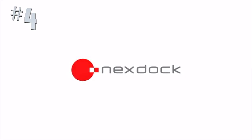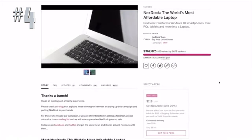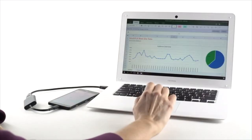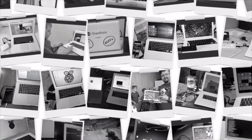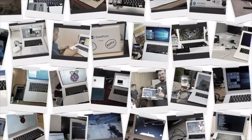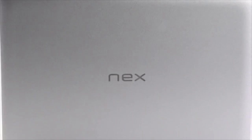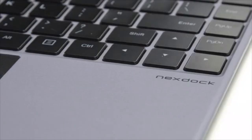You might remember NextDoc from a few years ago, when thousands of you supported our vision to build the world's most affordable laptop. With your help, we built a groundbreaking device — the first of its kind — that turns smartphones and microcomputers into fully functional laptops. We successfully shipped over 3,000 products to backers in 60 countries. We've been listening to your feedback and feature requests, and we've been hard at work making NextDoc even better. Now we're excited to announce the next generation of NextDoc.